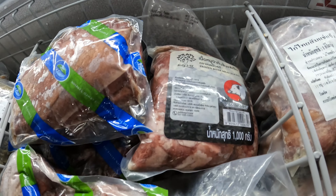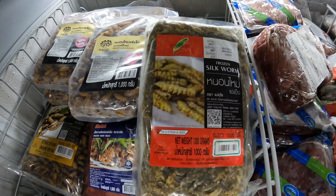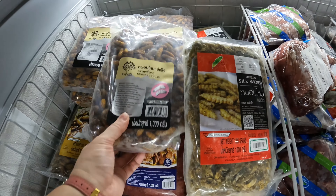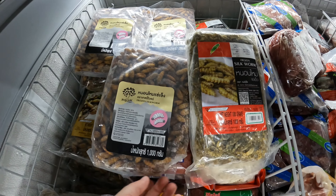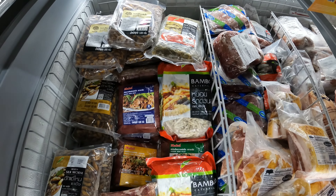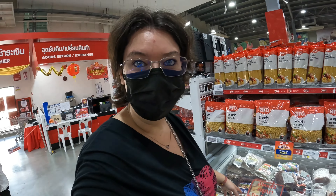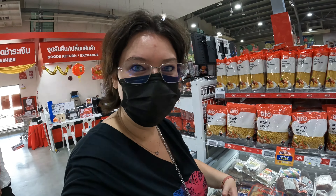Here we have boar meat, and whatever this is. Then we have the worms — oh my goodness, we have silkworms, and more silkworms, these ones look different. We've got some deer meat. Then we have normal caterpillars. I'm sure there's other kinds of worms in here too. That's not for me, but it's cool that they have well-processed, clean ones — they don't just pick them up off the floor. It's nice that they actually process them properly.